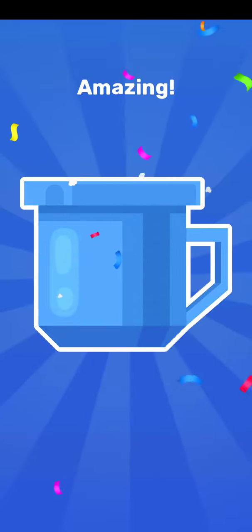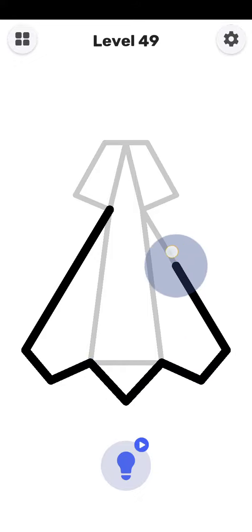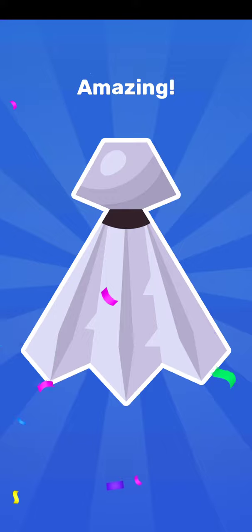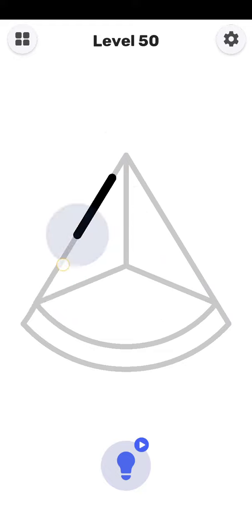Yes, 48 is completed guys. Next level is 49. So 49 is started here. Yes, 49 is completed. Next level is 50.